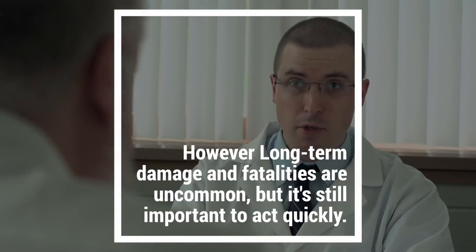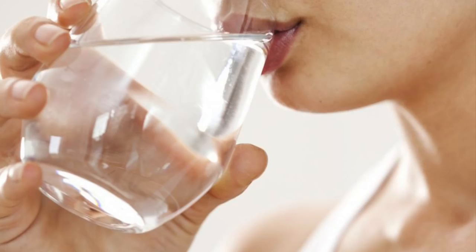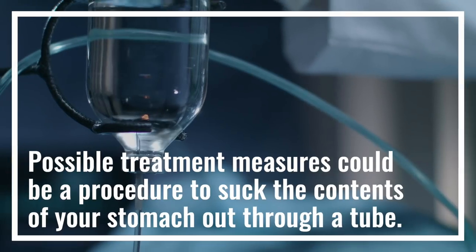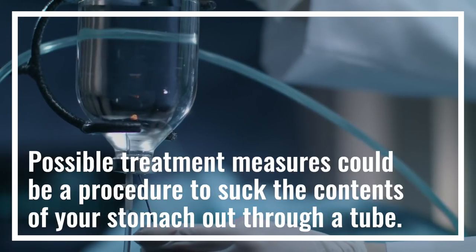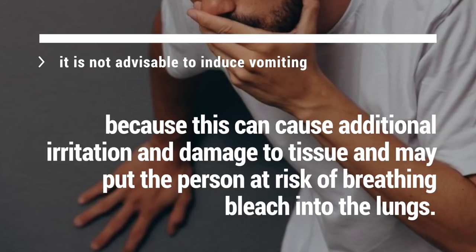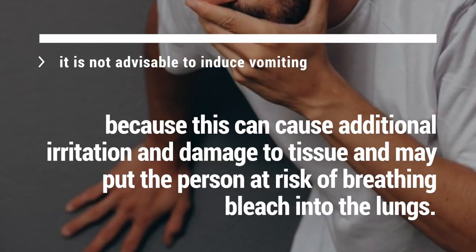However, long-term damage and fatalities are uncommon, but it's still important to act quickly. First aid is to drink water or milk to dilute the bleach. After the ambulance arrives and you reach hospital, possible treatment measures could be a procedure to suck the contents of your stomach out through a tube. It is not advisable to induce vomiting because this can cause additional irritation and damage to tissue, and may put the person at risk of breathing bleach into their lungs.